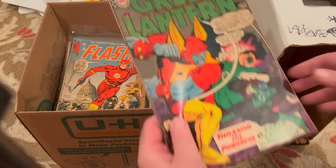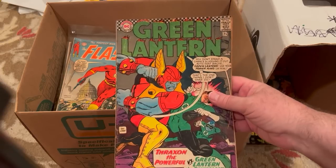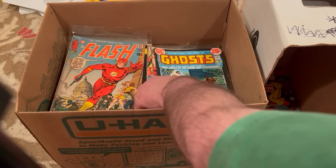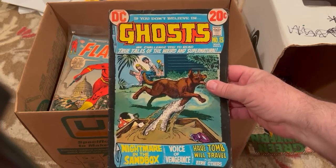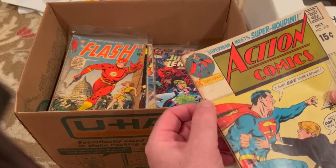This is a decent book — a Green Lantern. These books are in mid-grade, kind of what is that number, 5.0. A lot of these are not bagged, some of them are bagged. Ghosts 13 — that's pretty cool. That'll likely go into my Bronze Age Horror batch. Staples are really rusty. Action Comics 393, lower grade.